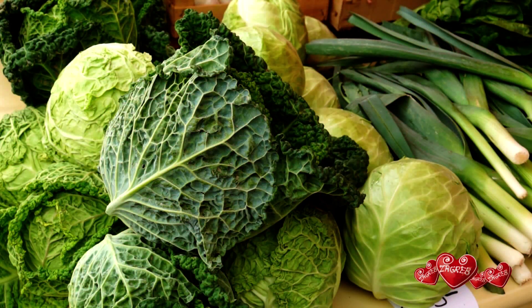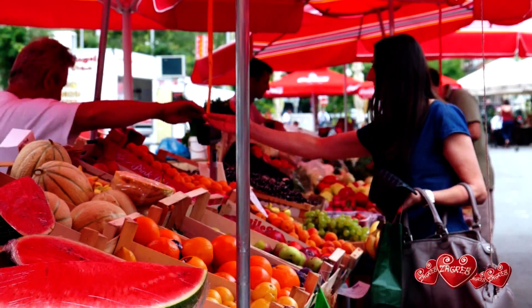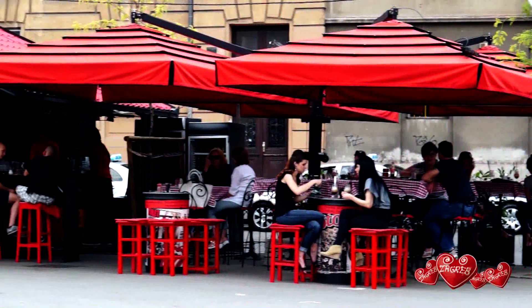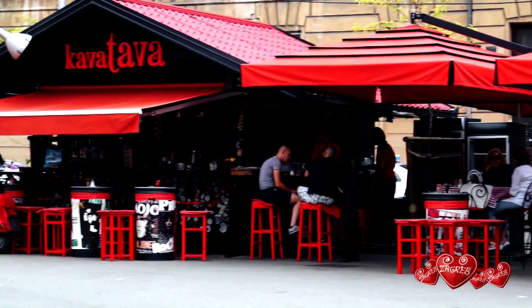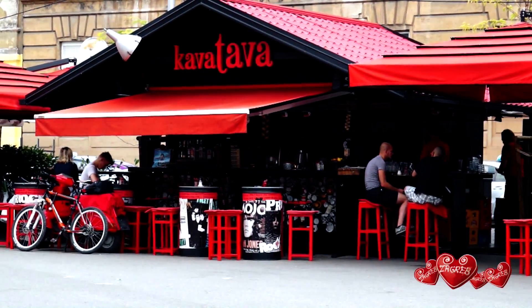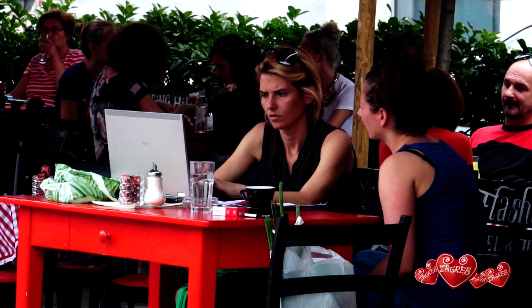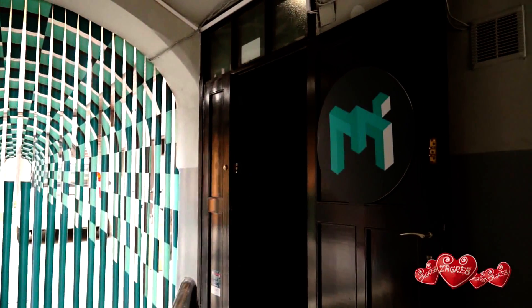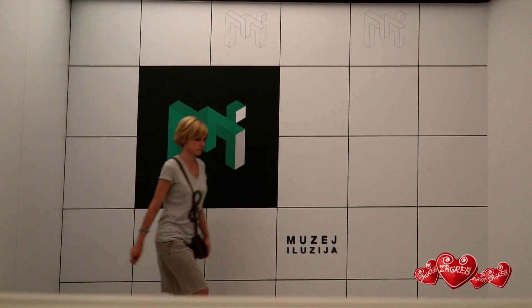You can still buy food from its stallholders, but it also includes some popular cafes. And, since recently, an unusual entertaining museum — the Museum of Illusions.